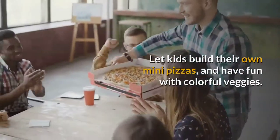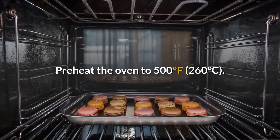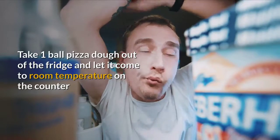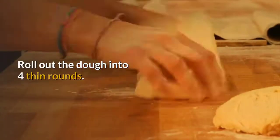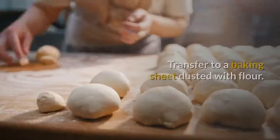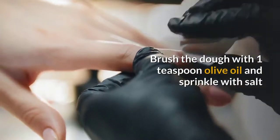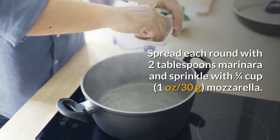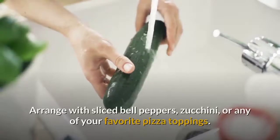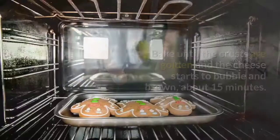Thursday: Pizza Party — DIY toppings. Let kids build their own mini pizzas and have fun with colorful veggies. Preheat the oven to 500°F (260°C). Take one ball of pizza dough out of the fridge and let it come to room temperature on the counter. Roll out the dough into four thin rounds — if it shrinks, let it rest for 10 minutes and roll out a second time. Transfer to a baking sheet dusted with flour. Brush the dough with 1 teaspoon olive oil, sprinkle with salt, spread each round with 2 tablespoons marinara, and sprinkle with ¼ cup (30g) mozzarella. Arrange with sliced bell peppers, zucchini, or your favorite toppings.